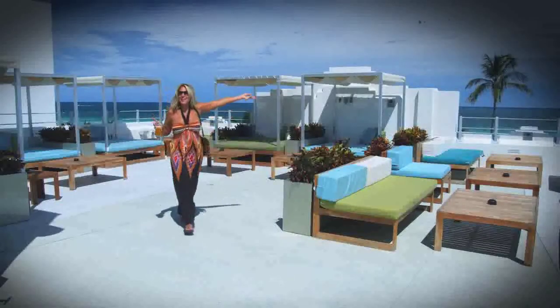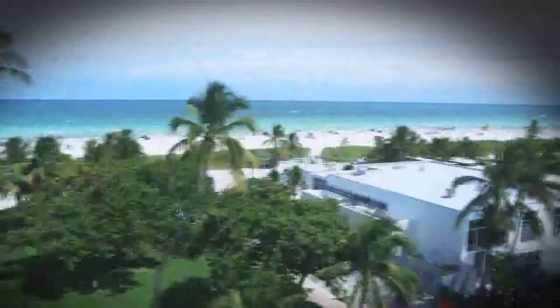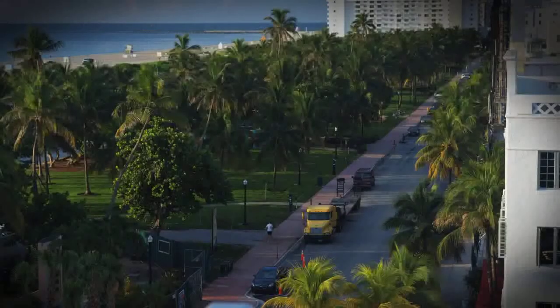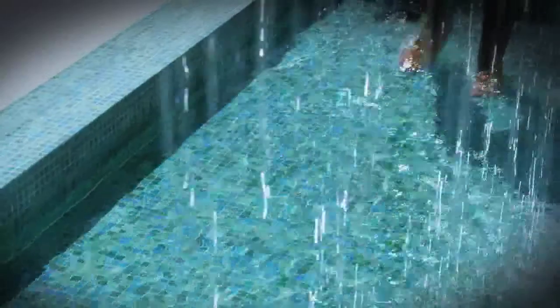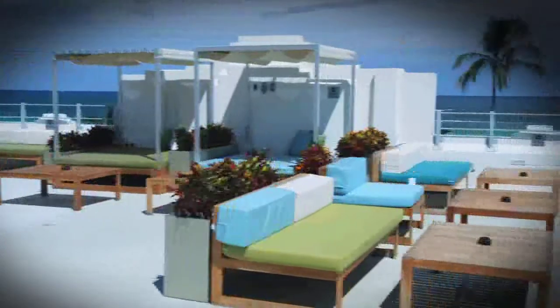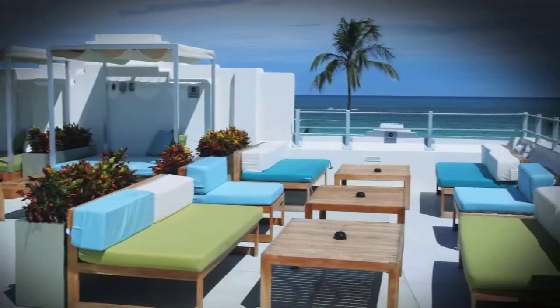Sea Level has a panoramic view of the Atlantic Ocean and Lummus Park on Ocean Drive. It's absolutely gorgeous. We added a water feature up there that allows people to get in and get wet. It has cabana-style beds and sun chaises. It's very relaxing — really a release from what you normally would see at the Cleavander. It's the one space that is definitely different.